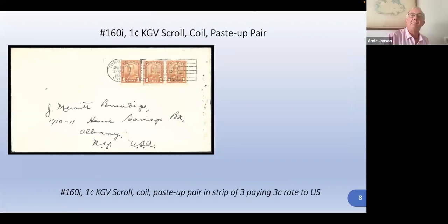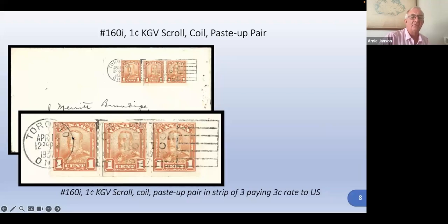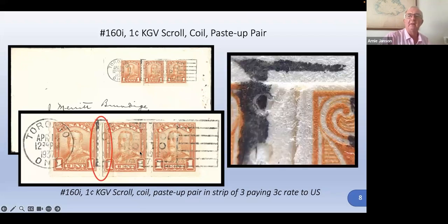Here's an interesting paste-up pair. When they printed coil stamps and wanted them in a longer coil — this is a strip of three — look carefully right between the first and the second one: you can see it's been pasted up. That's a special variety. The right-hand stamp is pasted on top of the left-hand stamp. It's called a paste-up pair, used to make longer coils. If you had a coil of a hundred but the printing plate was only maybe 40 stamps, you'd find these paste-up pairs.